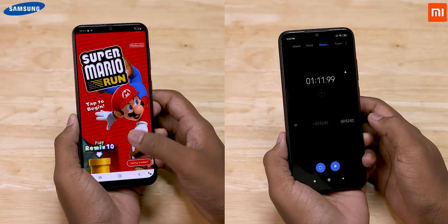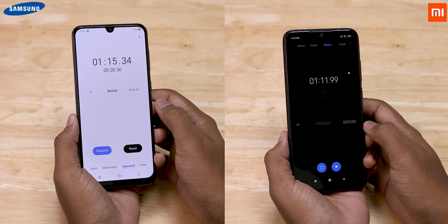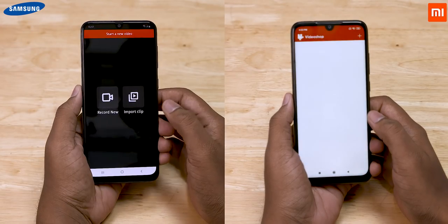Moving on to RAM management, both phones have all the apps in memory, and the Note 7 Pro completes the entire test in 1 minute 12 seconds, while the A50 again takes 3 seconds more.